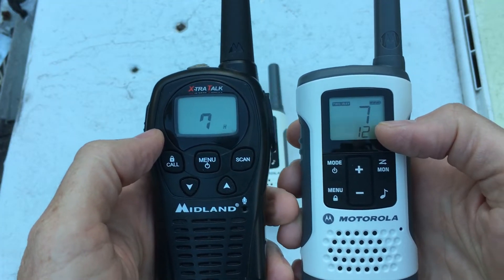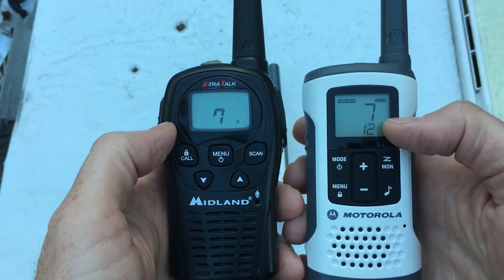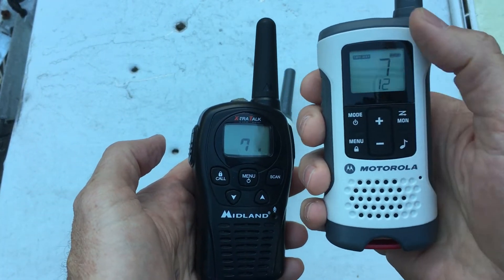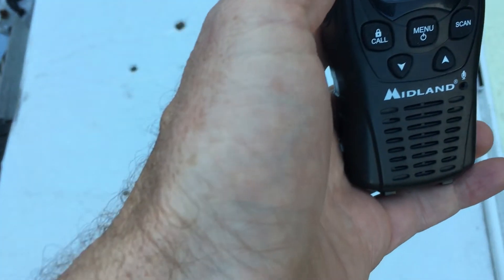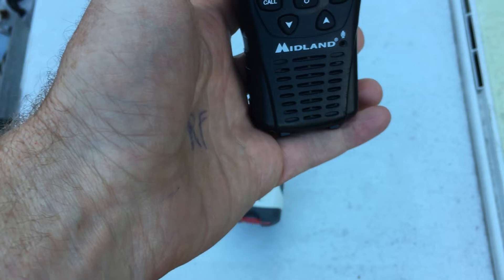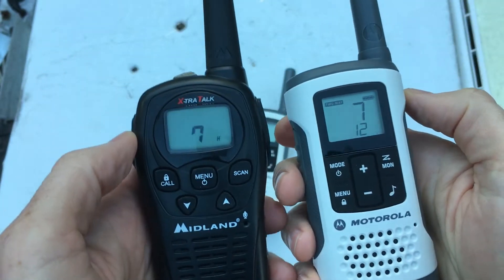It's very important to know that privacy doesn't necessarily mean nobody's going to hear you. To demonstrate, I've turned off the second one — the cheap walkie-talkie can hear what I'm saying on the fancy walkie-talkie.